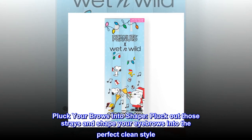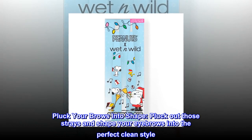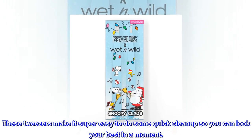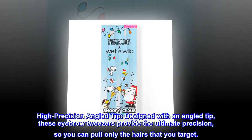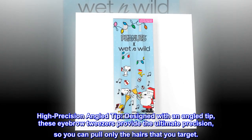Pluck your brows into shape, pluck out those strays and shape your eyebrows into the perfect clean style. These tweezers make it super easy to do some quick cleanup so you can look your best in a moment. Designed with an angled tip, these eyebrow tweezers provide the ultimate precision so you can pull only the hairs that you target.